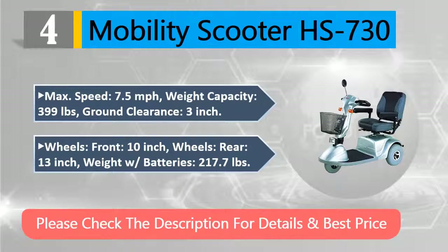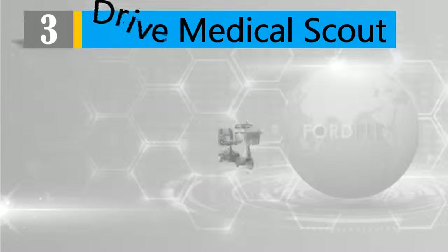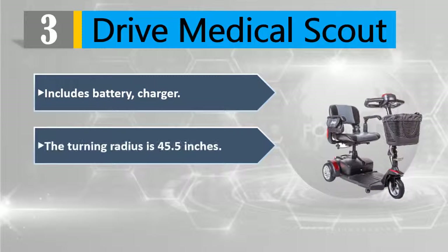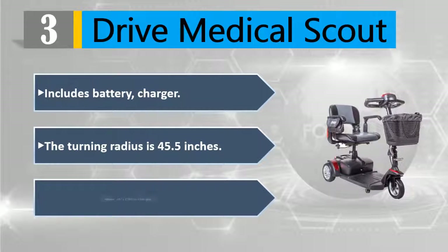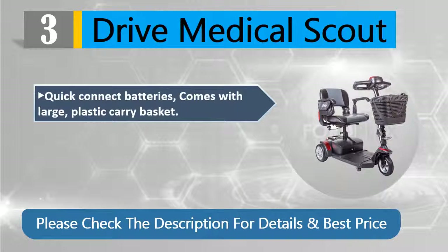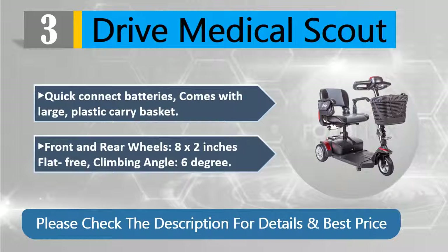Number three: Drive Medical Scout. Includes battery charger. Turning radius is 45.5 inches. Motor: 24 volts, 270W, 4700 RPM. Quick-connect batteries. Comes with large plastic carry basket. Front and rear wheels 8×2 inches flat-free. Climbing angle 6 degrees. Please check the description for details and best price.